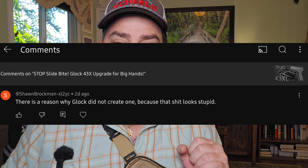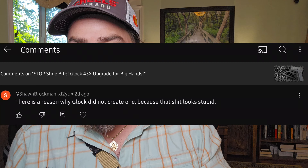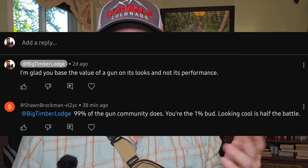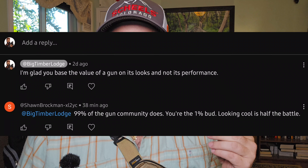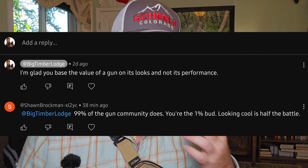One of my viewers said that this looks horrible — that it's not actually about how a gun functions, it's about how a gun looks that makes it actually cool. Let's just read his words. He first stated: 'There's a reason why Glock did not create one' — talking about the adjustable backstrap — 'because that looks stupid.' My response: 'I'm glad you base the value of a gun on its looks and not its performance.' His retort: '99% of the gun community does — you're the 1%, bud. Looking cool is half the battle.'